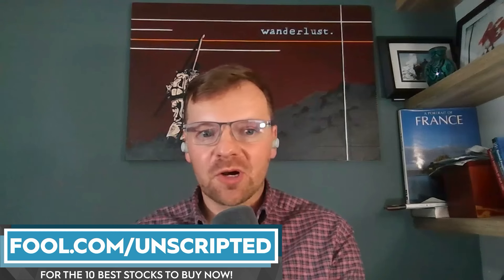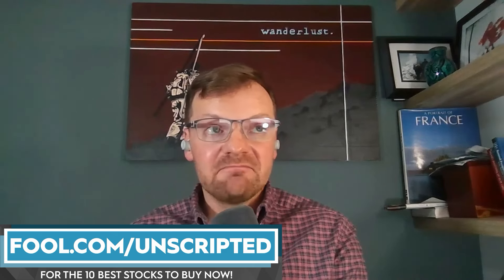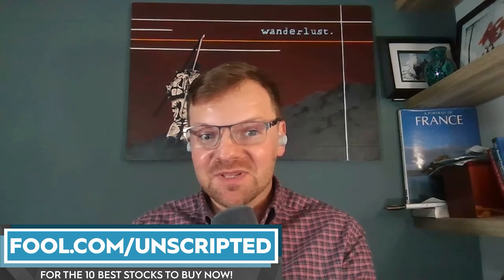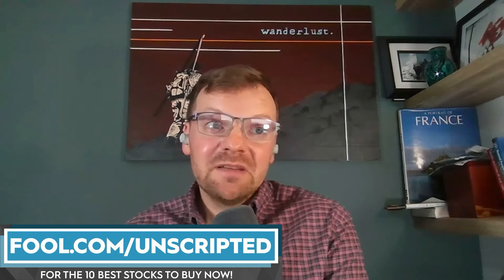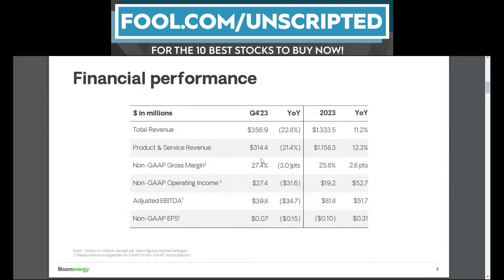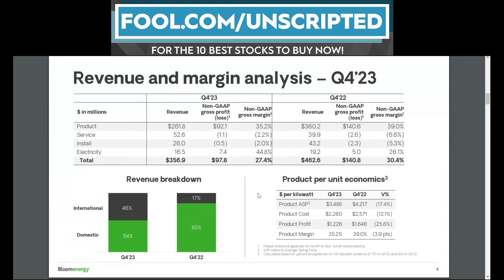What makes Bloom more compelling compared to Plug Power or other smaller hydrogen players is that there is some semblance of profitability. In the fourth quarter of this past year, it had a net profitable quarter on a GAAP basis. A lot of these businesses like to throw adjustments at you to claim profitability on an adjusted EBITDA pro forma basis, but even using the most stringent GAAP accounting principles, Bloom actually had a profitable quarter. The business does generate positive gross margins.